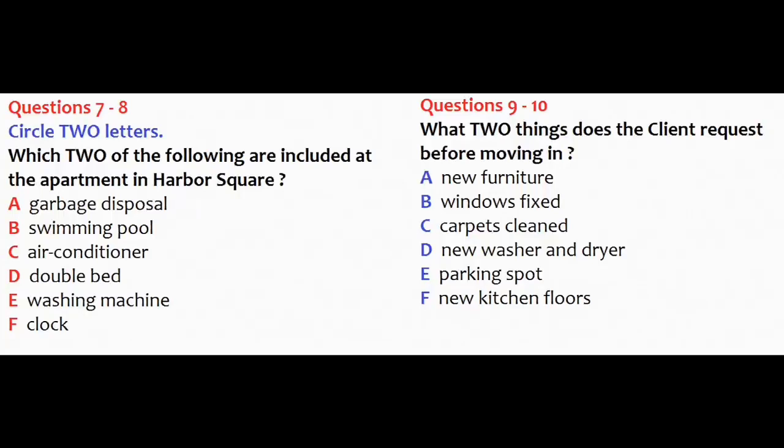I'll definitely take a look. Hi, how did you like it? It's great. I love the amenities, but the bed and furniture are awfully dirty. Can they replace those before I move in? Sure, that shouldn't be a problem. Anything else?